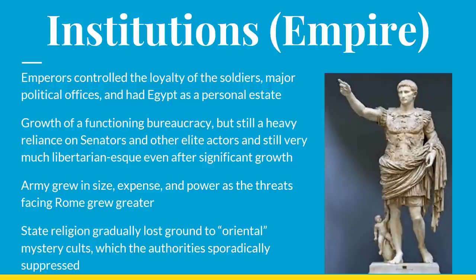Over the course of the empire, the state religion centering around the Olympian gods gradually lost ground to so-called oriental mystery cults — religions from the east which typically offered salvation or something like it. Some prominent examples include the cult of Mithras from Persia, which really caught on with the Roman soldiers; the cult of Isis from Egypt, which was very prominent among the poor; and of course another well-known oriental mystery cult was Christianity. Over time, all of these religions thrived at the expense of the Roman state religion, and eventually one of them would overtake it.